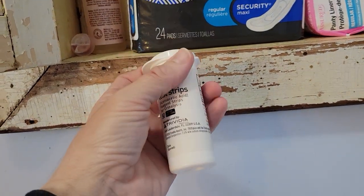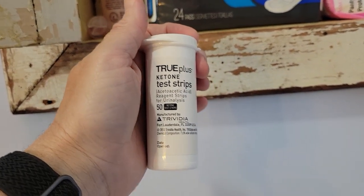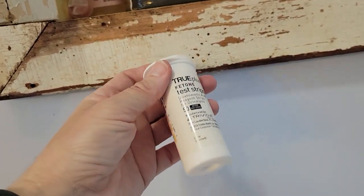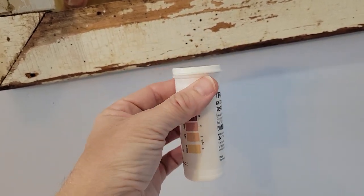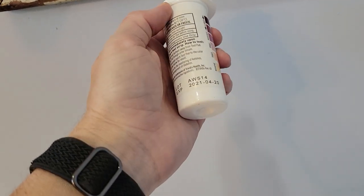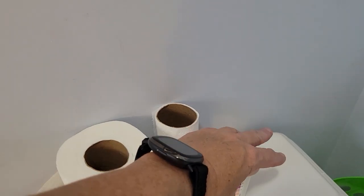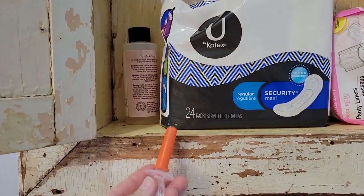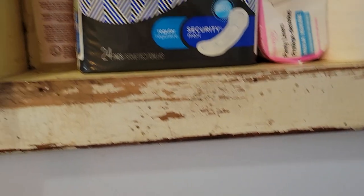What do we have here? These are test strips for doing the keto diet, which I do not like. I think these test strips cost between $7 and $11, and once you open them I think you've got 30 days to use them. These expire 2021, so we're going to get rid of those. This is an old baby laxative thing — don't need that, it'll go in the trash.